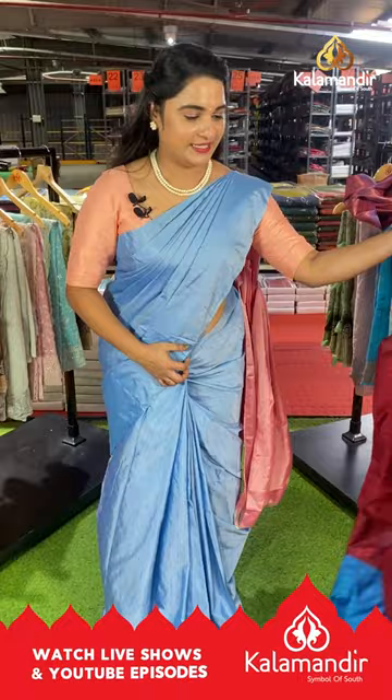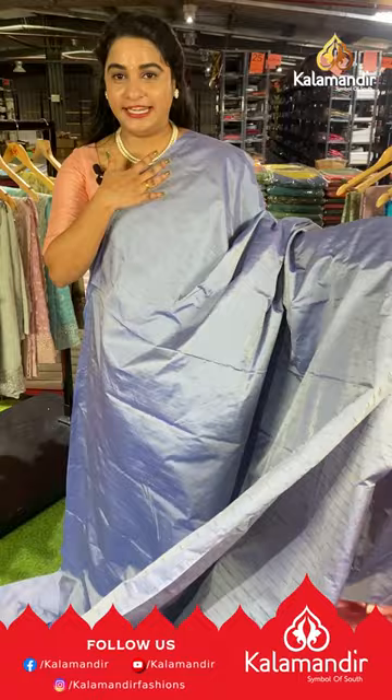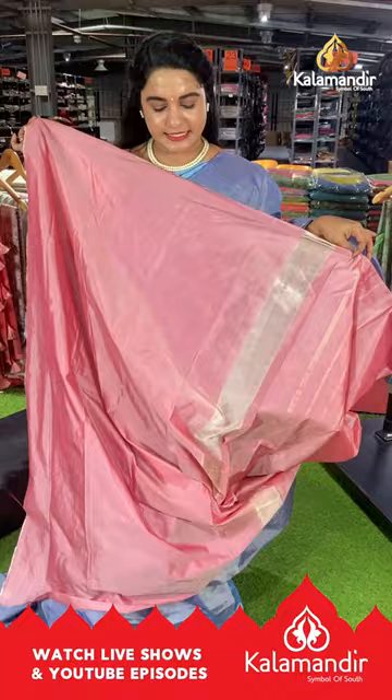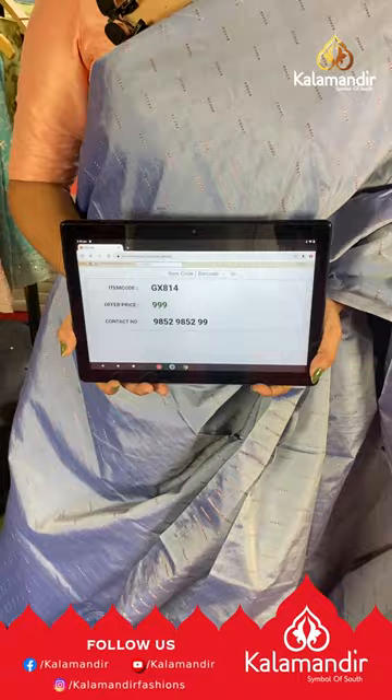Next saree is in light sea blue and peach — a pitchish pink color — a beautiful combination. The body has all-over booties and line booties. It's a borderless saree with a contrast pallu featuring lines and booties, paired with a contrast plain blouse. Saree code GX814, price ₹999. To buy, take a screenshot and send us on our WhatsApp number.